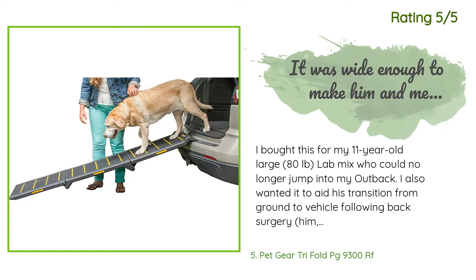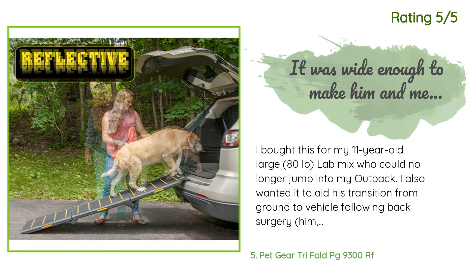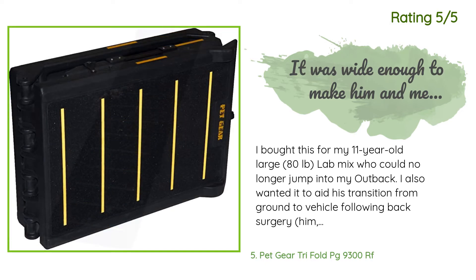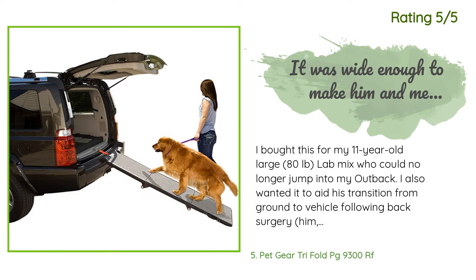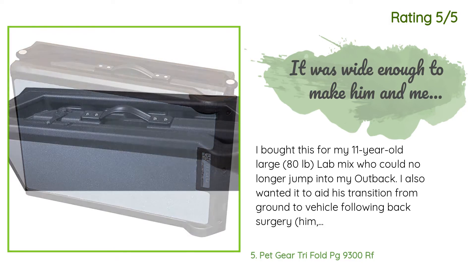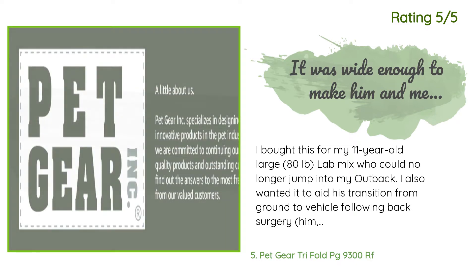Another happy customer said: 'I bought this for my 11-year-old large 80-pound lab mix who could no longer jump into my Outback. I also wanted it to aid his transition from ground to vehicle following back surgery — him, not me. He is too heavy for me to lift, and after several days of gradual habituation, he had no qualms about using it. The surface is not slick sandpaper-like and he never lost his footing. It was wide enough to make him and me comfortable, especially since his hindquarters were losing coordination due to the back problem.'